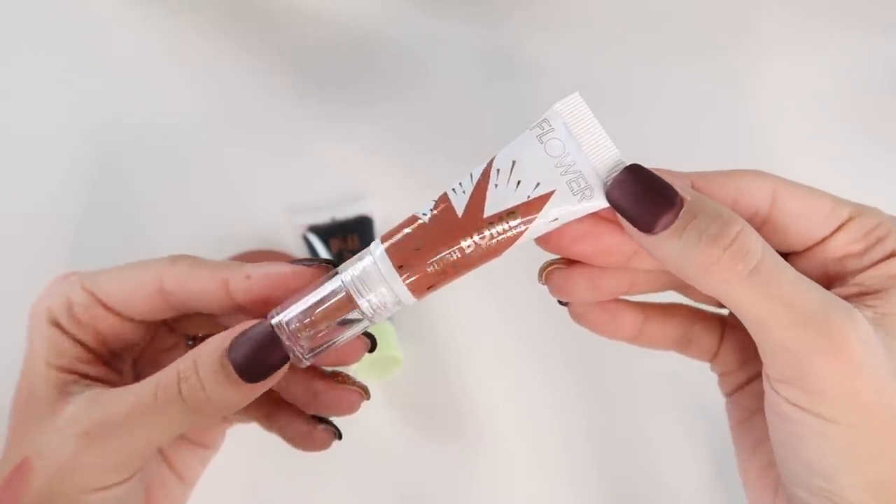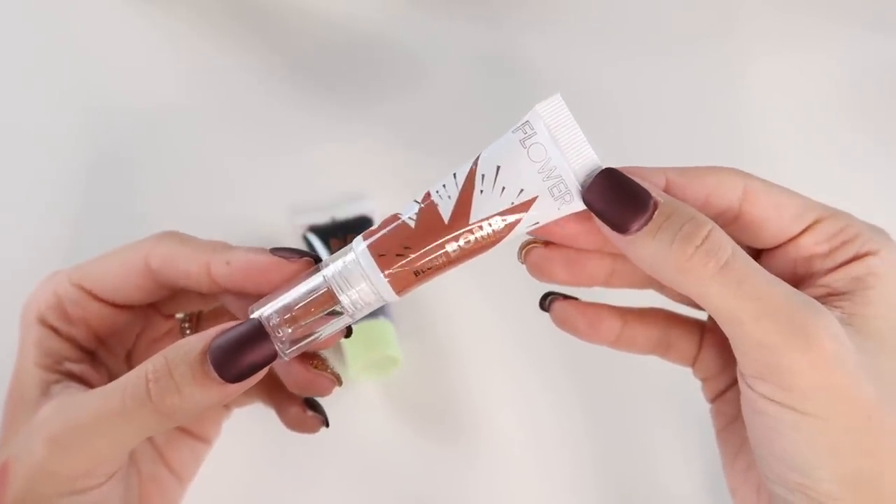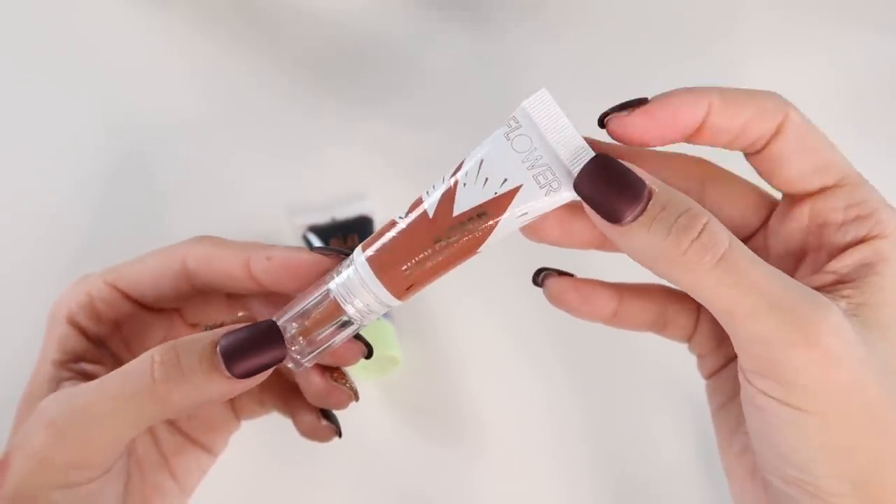This is one of the Flower blush bombs — pretty new to my collection, picked it up in the last couple weeks. I'm keeping this so I can give a full review in my January beauty report. So far I like it, but it's been a little challenging to work with.